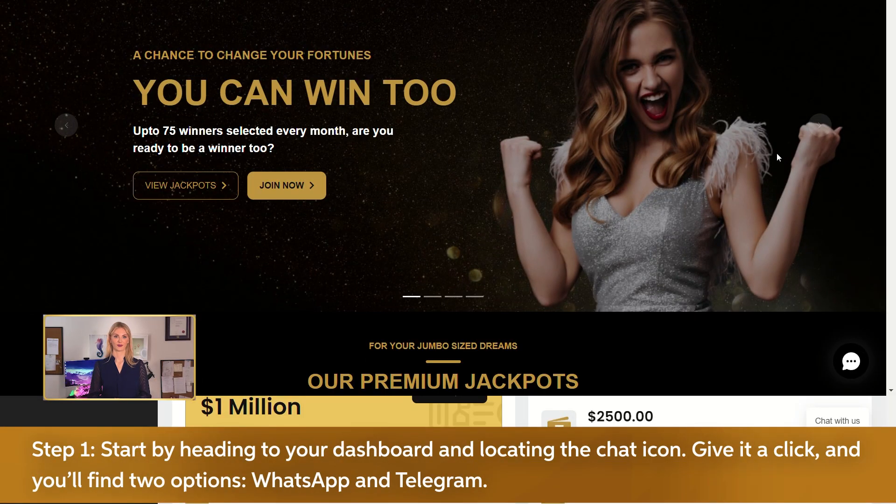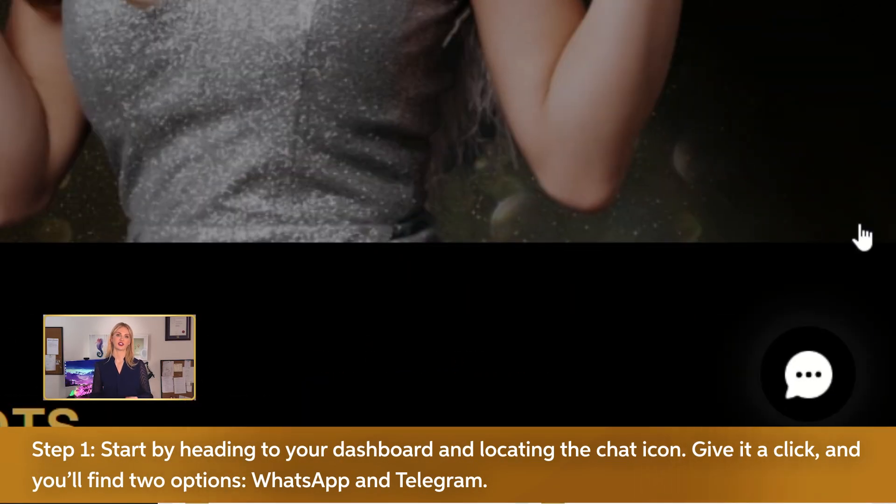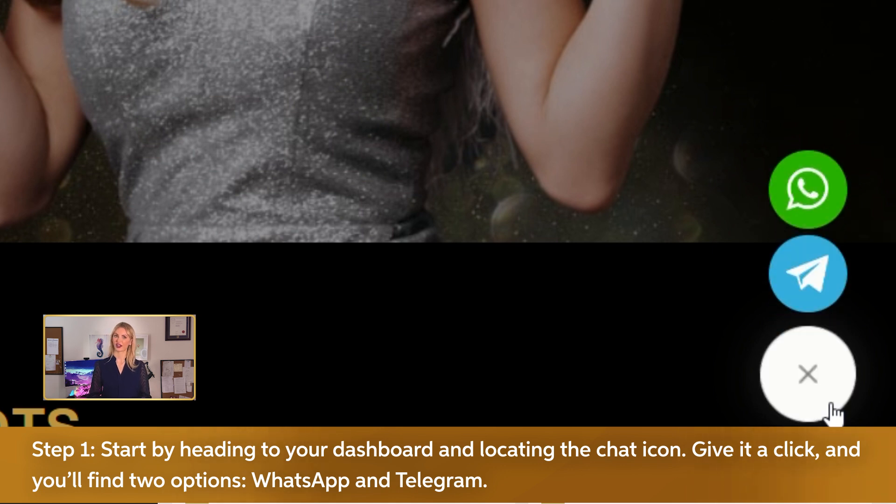Step 1. Start by heading to your dashboard and locating the chat icon. Give it a click and you'll find two options: WhatsApp and Telegram.